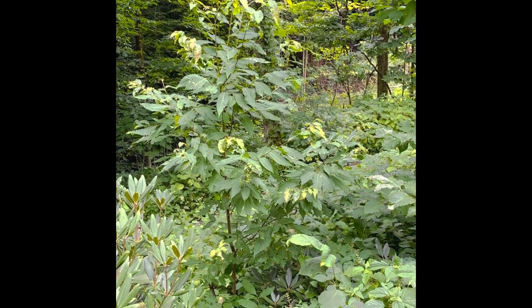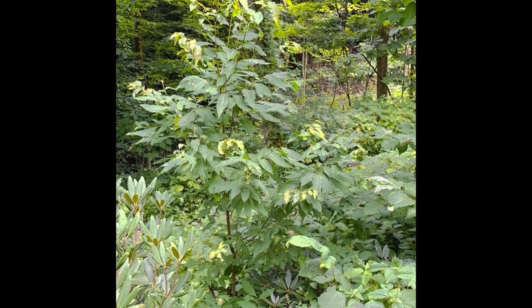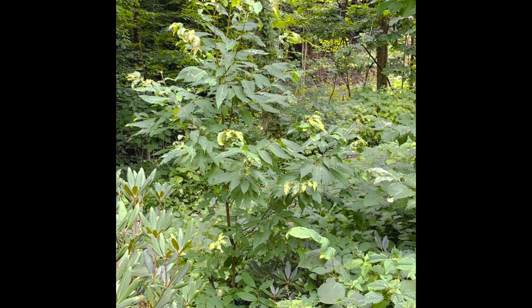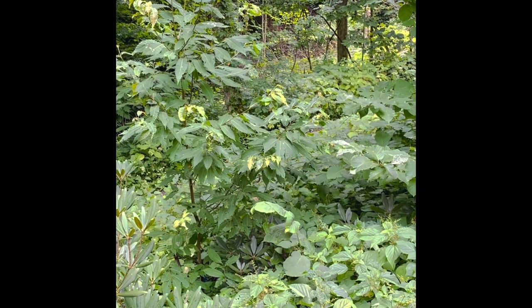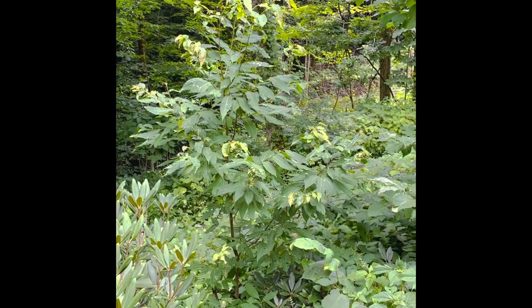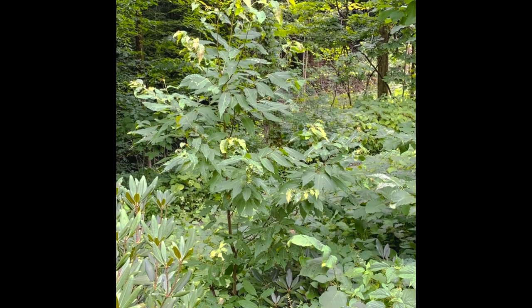Well, I'm out here up on the mountain with Russ, and this is a really beautiful tree that's in his front yard. Would you say it's in your front yard? I call it a yard — most folks would say it's just in a patch of woods. Tell me about it.